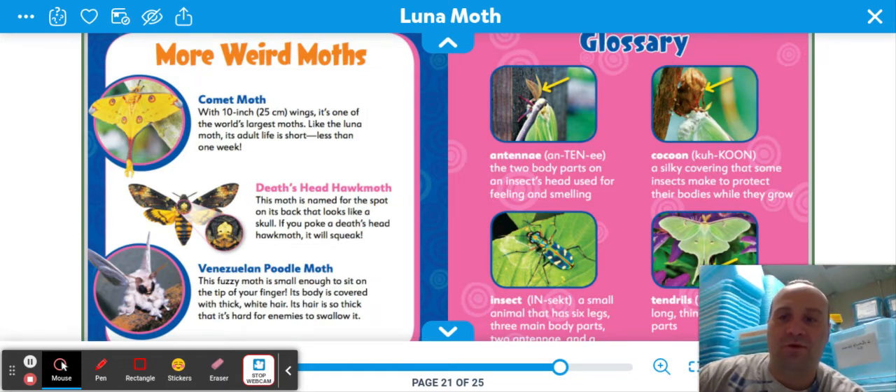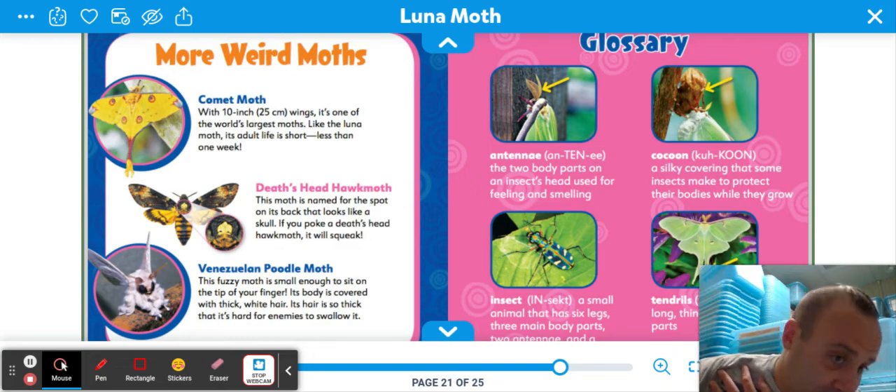The Venezuela poodle moth — look at this one. That looks like a Pokemon character or like a villain. This fuzzy moth is small enough to sit on the tip of your finger. Its body is covered with thick white hair, and its hair is so thick that it is hard for enemies to swallow it — a defense mechanism.